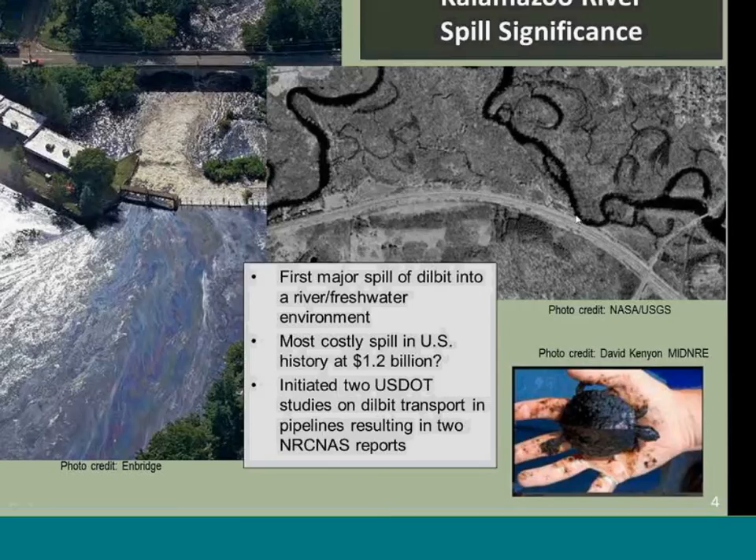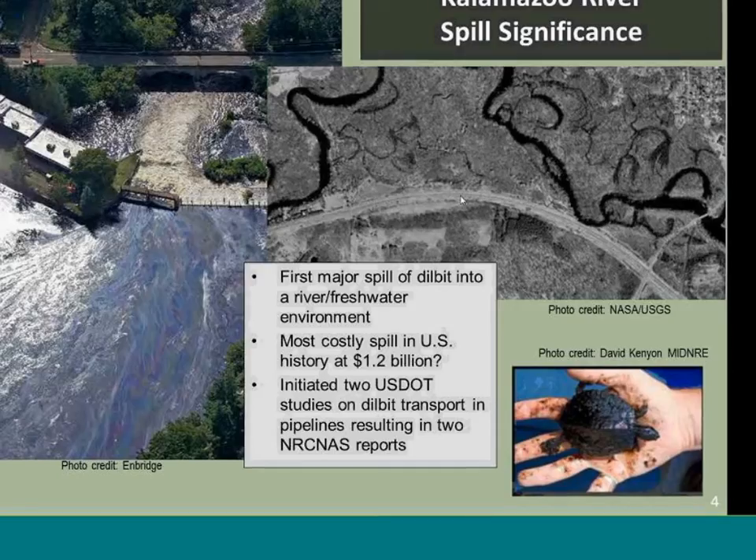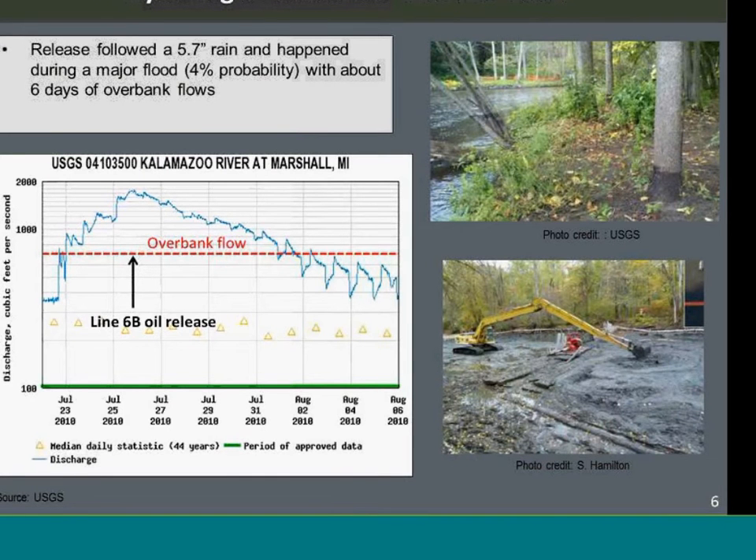The Kalamazoo River had quite a bit of wetlands in the floodplain areas. The main species affected were turtles — several thousand turtles in the river were affected by this spill. During the rainstorm, it was about a 20-year recurrence interval flood, which did affect the extent of the wetlands and floodplain.